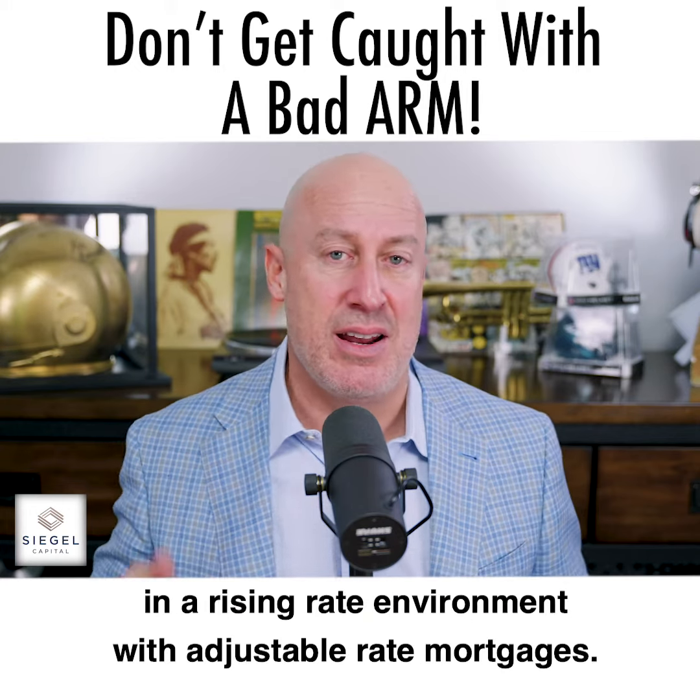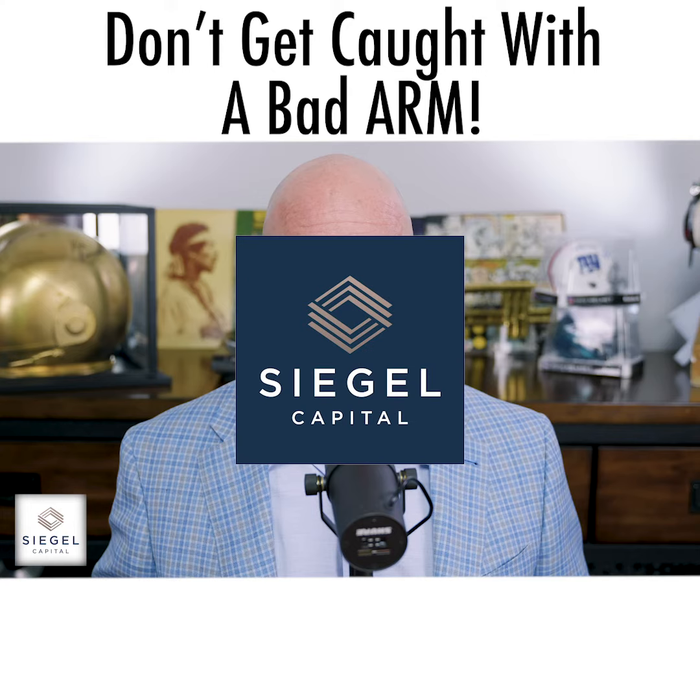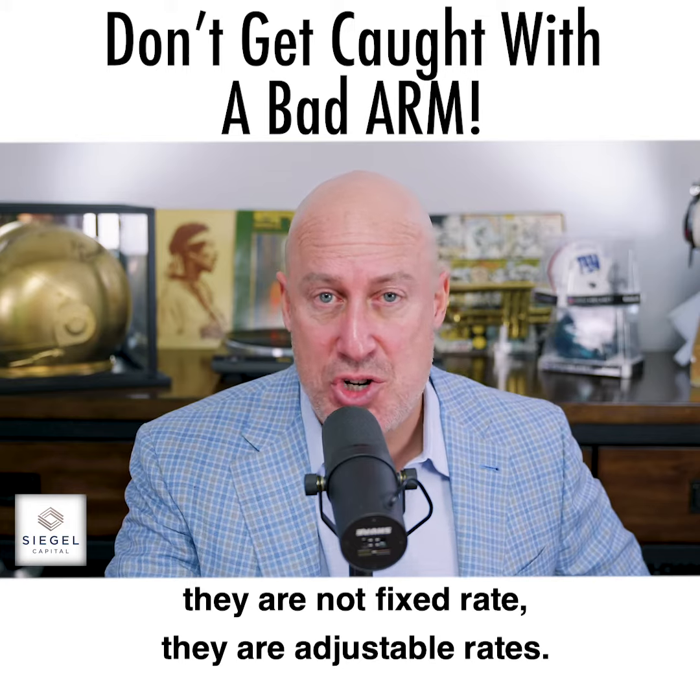A lot of people get caught with their pants down in a rising rate environment with adjustable rate mortgages. Adjustable rate mortgages — ARMs — they are not fixed rate, they are adjustable rates.